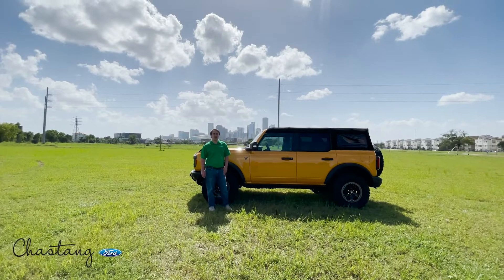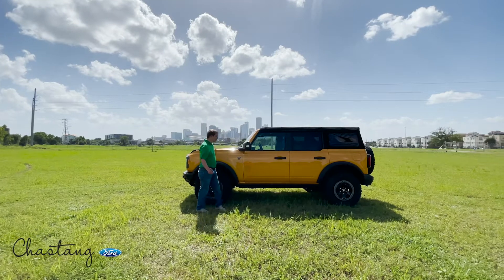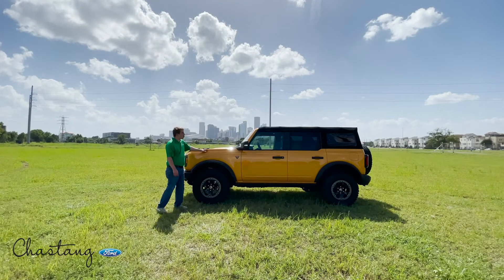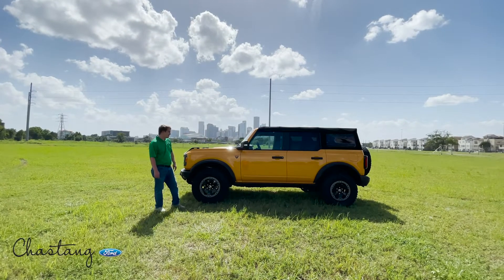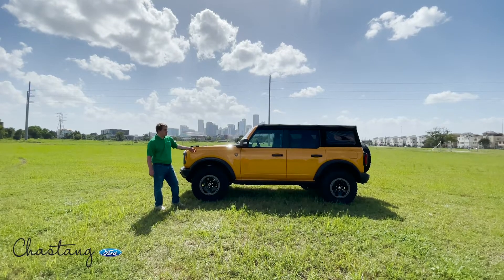Hey y'all, Justin Norris here with Chastang Ford, the Ford Truck Experts, and today we're talking about the Bronco. I got the Badlands Edition here in Cyber Orange with the soft top. This is our demo unit, so if you want to come by and take it for a drive and check out all the cool features, you're more than welcome to come see us.